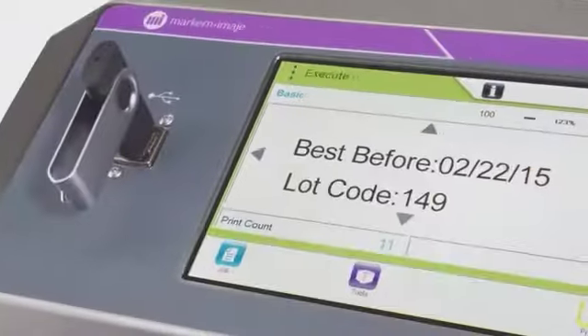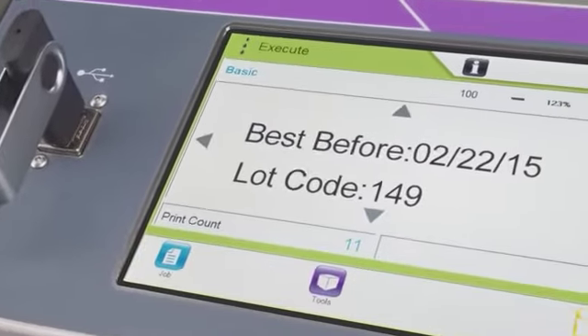Markem-Imaje is a worldwide leader in coding, marking, and traceability solutions.